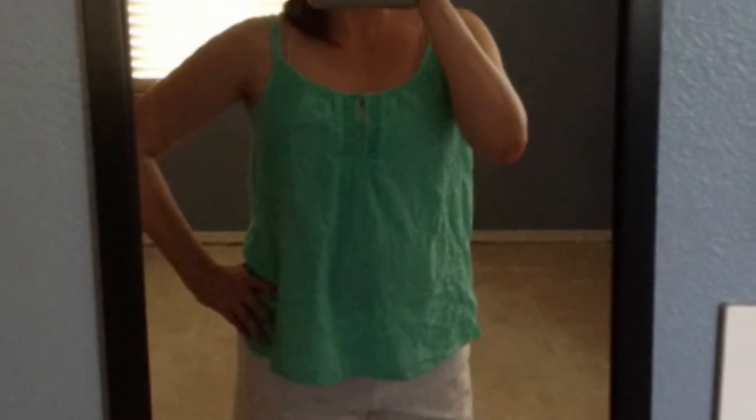I also got them in the white color. These ones actually say $1, so they were $1.